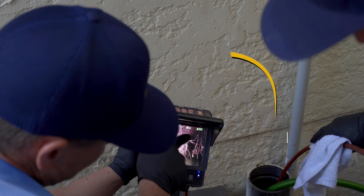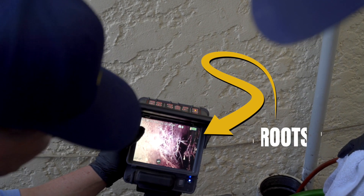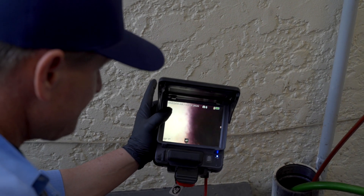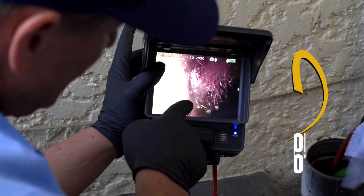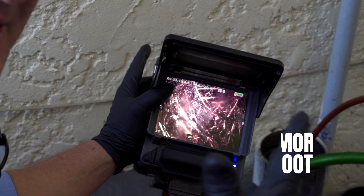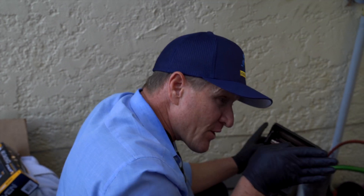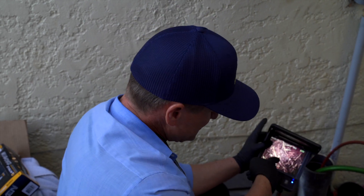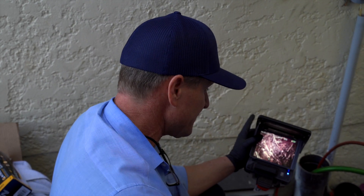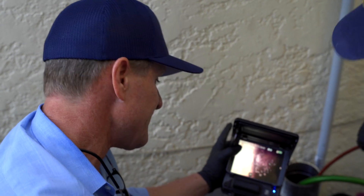On the camera feed, we can see roots growing in between clay pipe joints. Clay pipe is more susceptible to root intrusion because historically the joints were assembled without any sealant. Roots find their way through those joints, drawn to the moisture and feeding off the sewer.